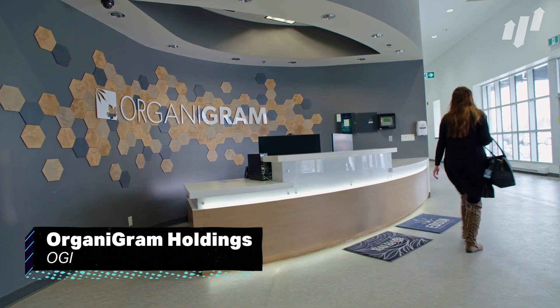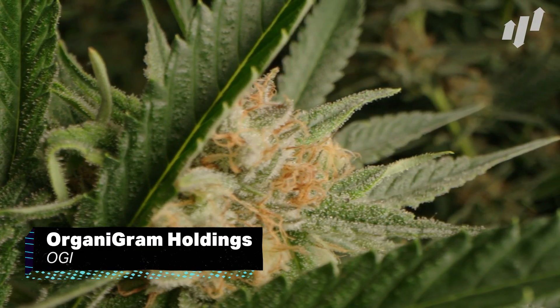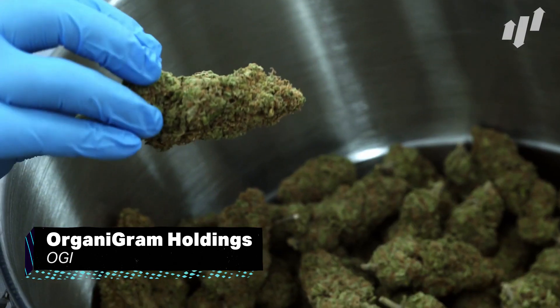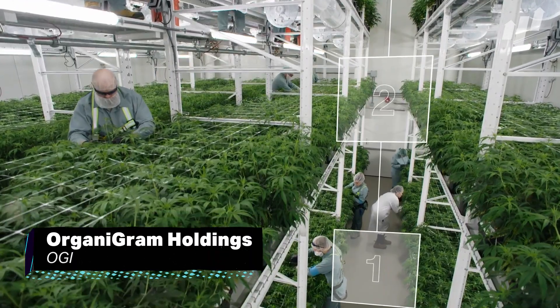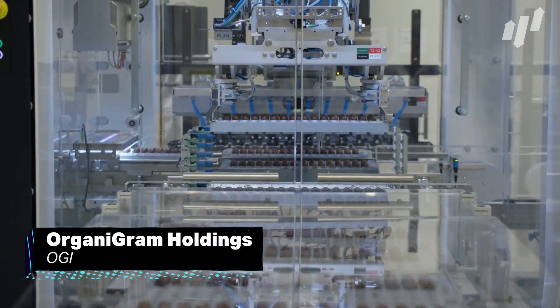Next is Organigram Holdings, ticker OGI. The Canadian marijuana company makes cannabis products for both medical and recreational use, and has seen some great growth as a result of loosening restrictions on the former Class B drug. They have an impressive facility in Canada, and have invested heavily in their growing technology, so as to maximize efficiency and product output.